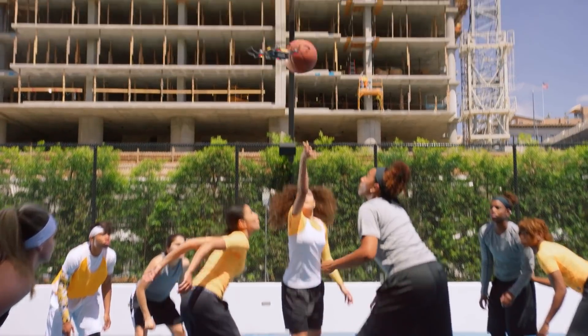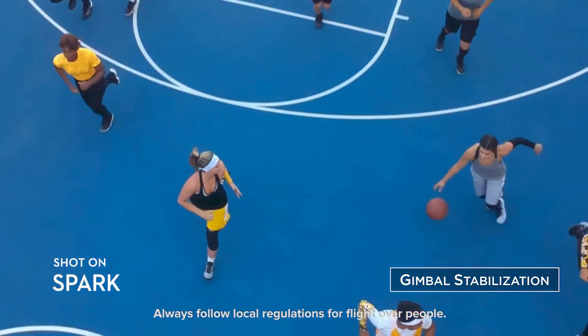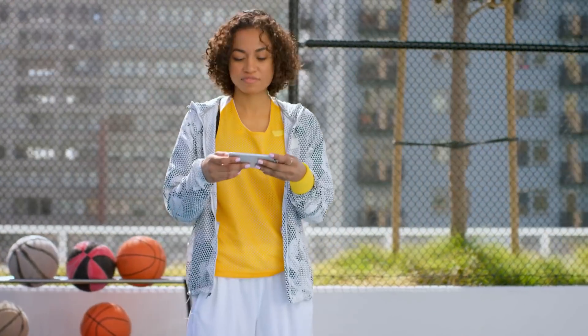Think you've got smooth moves? Spark's footage is smoother. It takes the shake out of your shot, so you look like a pro.